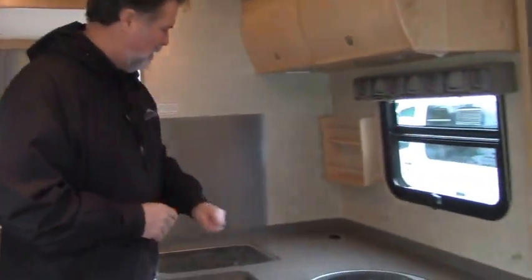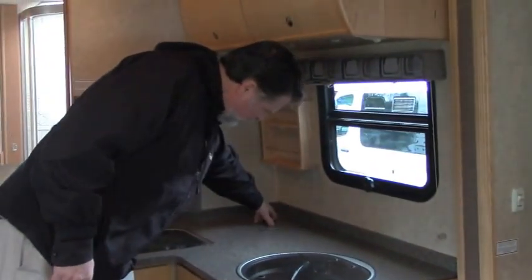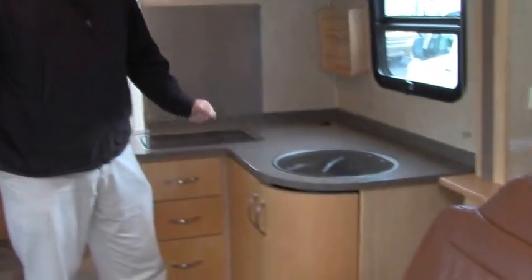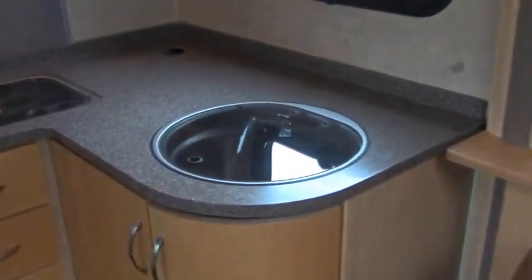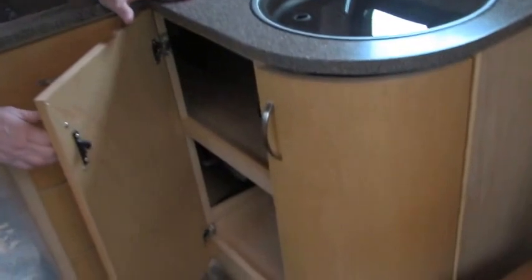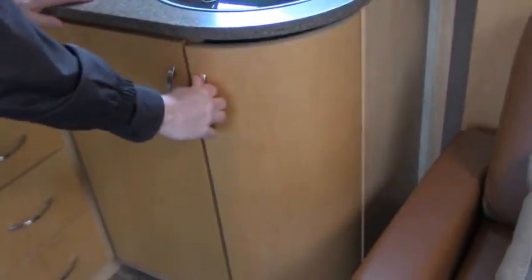We'll work our way back to the galley. I love these built-in trash receptacles — one of the things about smaller motorhomes is floor space is very valuable, and it's nice to not have to kick a trash can around. You have a deep stainless steel sink and a two-burner propane stove. Excellent storage underneath the cabinets, with high-quality, high-grade plywoods, hardwoods, and maple finishes.